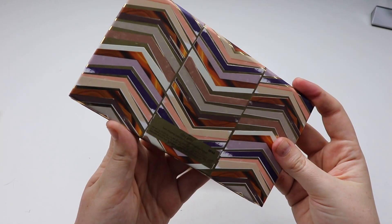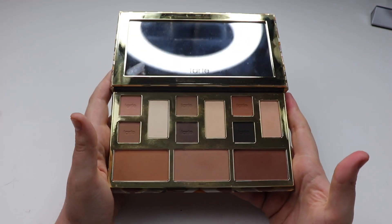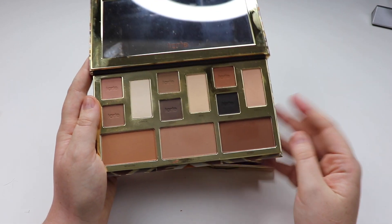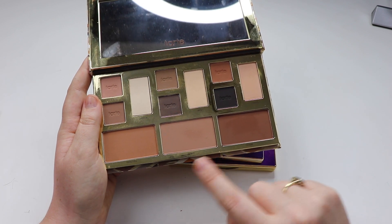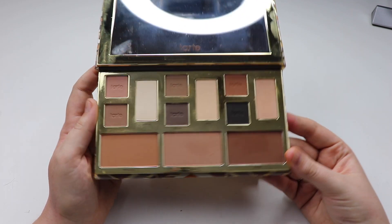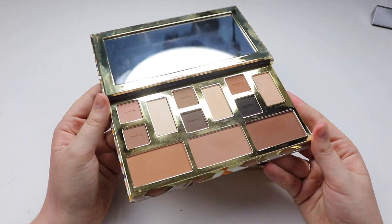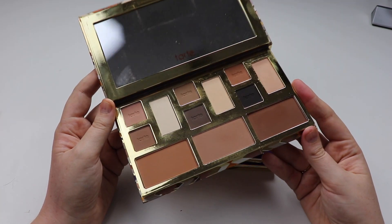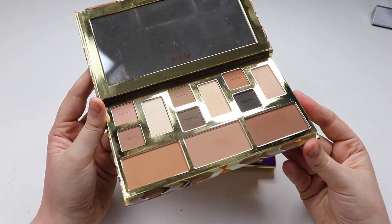Next up we have the Tarte Clay Play palette. It wasn't clear whether this would be considered an eyeshadow palette, but the majority are eyeshadow so I included it. You've got a whole bunch of eyeshadows at the top and some bronzers down the bottom. I really do like this palette and the reason I picked it up was that it was on sale — I think it cost me about $25, so I couldn't pass it up.